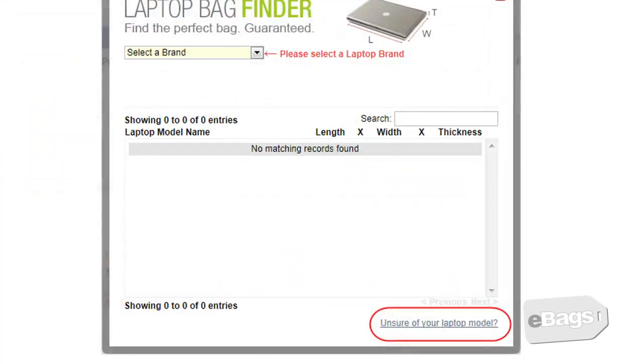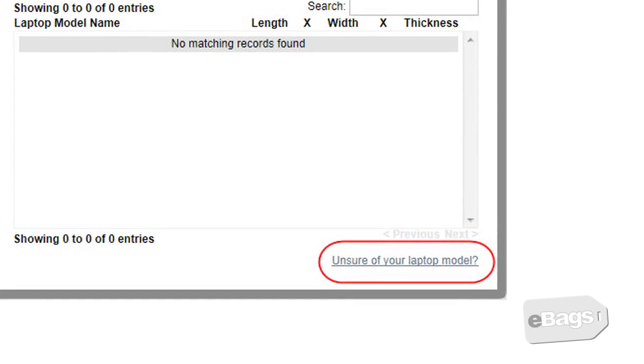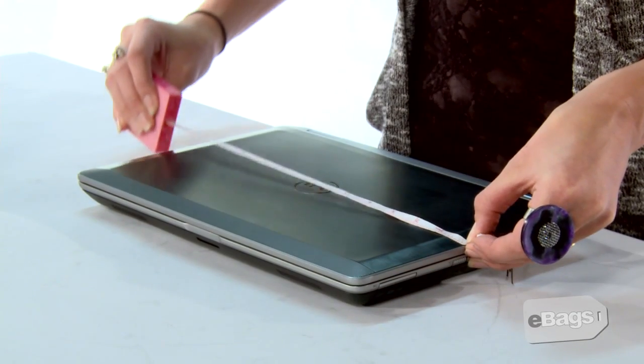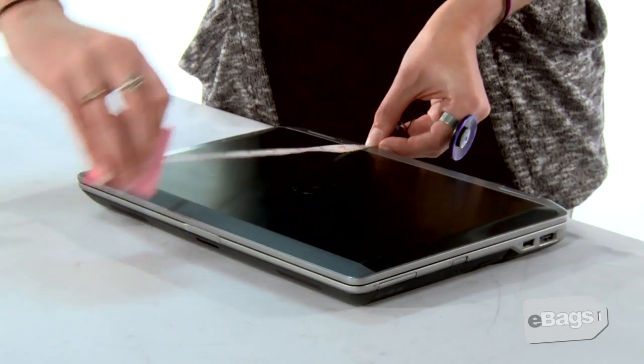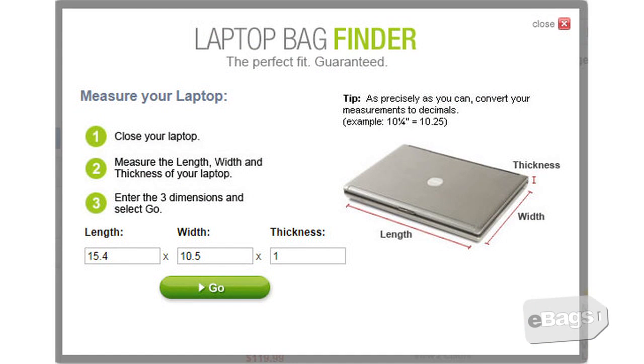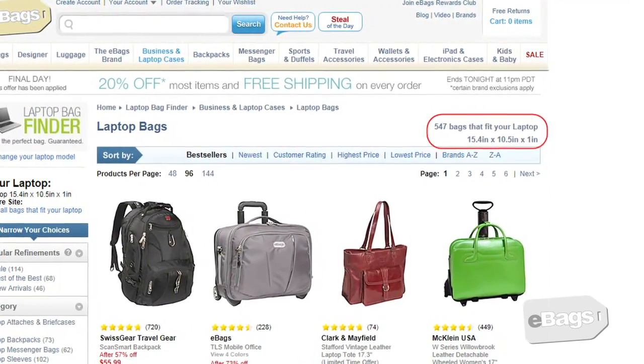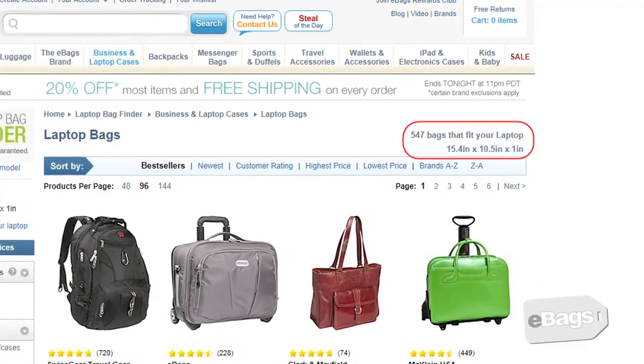Don't know your laptop model? You can click on the unsure of your laptop model link and enter the computer's dimensions. Here is the correct way to measure your laptop. Enter the three dimensions you measured into the laptop bag finder tool and select go. A page showing all bags, backpacks, and sleeves that will fit your laptop will be displayed.